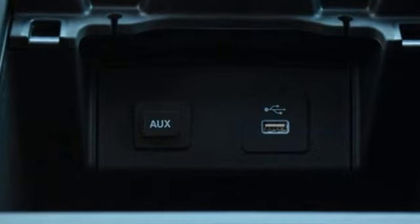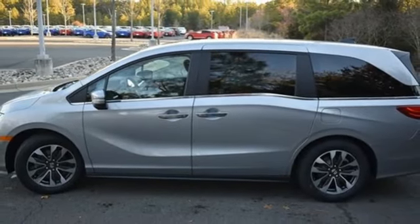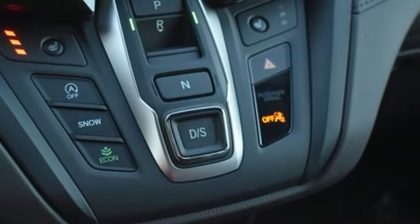Dual zone climate control, automatic transmission, express open and closed sliding and tilting sunroof, configurable instrument gauges, and V6 engine.